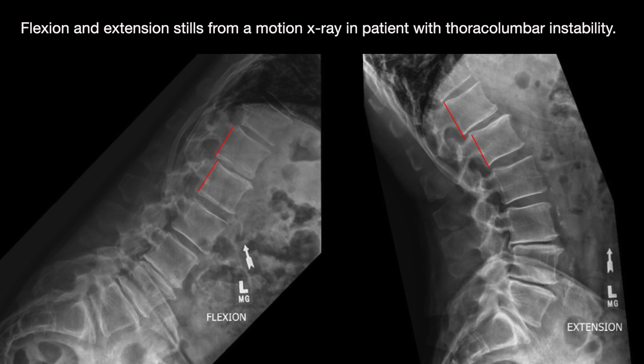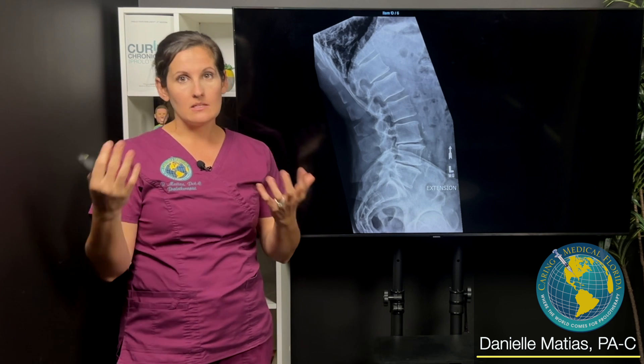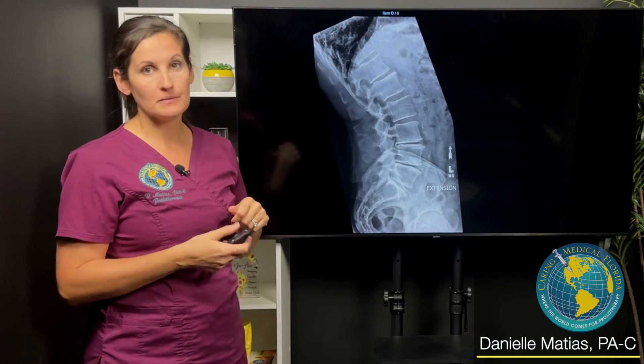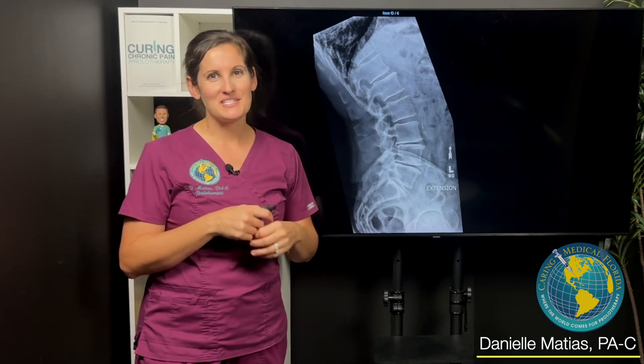We did three more additional treatments on that area and he finally got back to exercising and doing the things he wanted to do. It wasn't that he wasn't improving when we did the lumbar spine — he just wasn't making as many gains as we both expected until we really started targeting that area. Hope you found this interesting. See you next time.